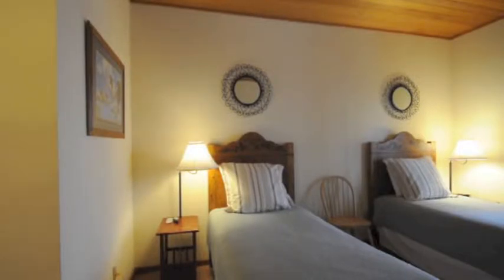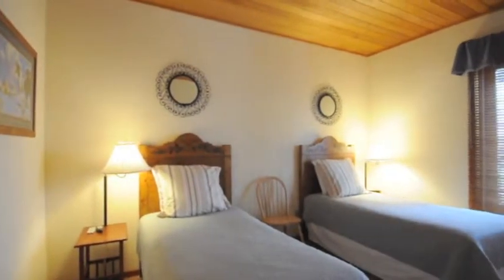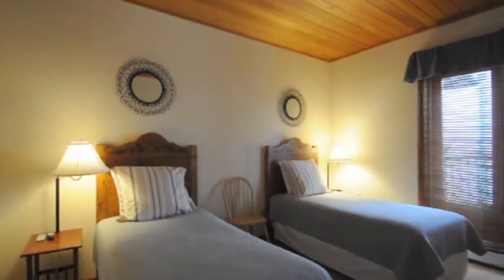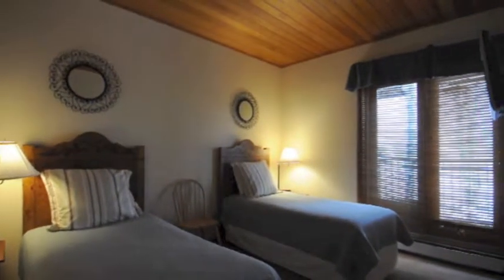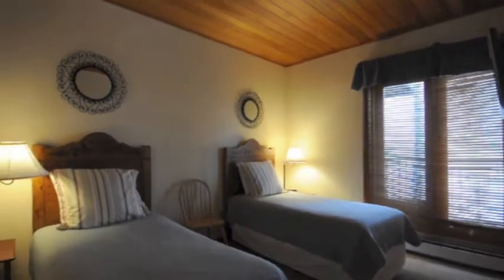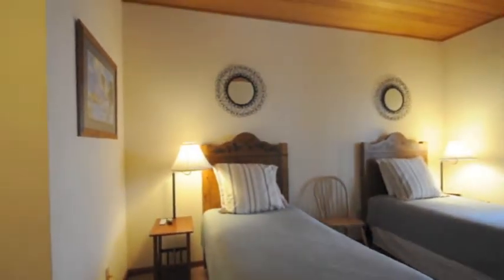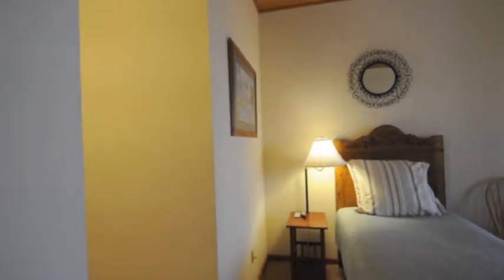Now we're in the guest bedroom, which is just to the right of the kitchen. And certainly tall enough to put two bunk beds in here — there's plenty of room. The ceiling height in here is probably 10 feet. And then this has its own entry out to the deck that's off the kitchen there. So like I said, this one has two decks. And then the bathroom is here on the left-hand side — we'll walk in there.